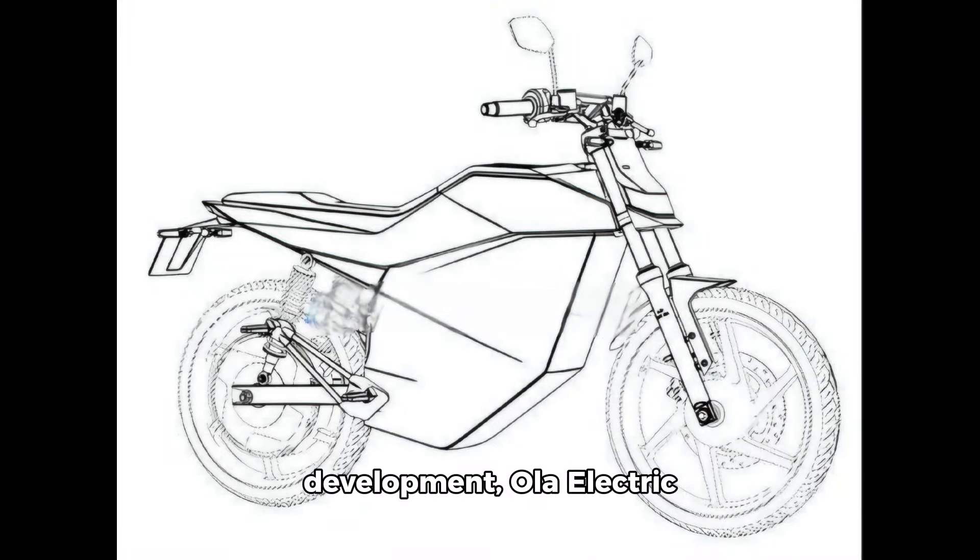In a significant development, Ola Electric has secured a design patent for a removable electric battery, expanding its technological range in the electric vehicle sector. This innovation isn't confined to two-wheelers — the company might also introduce three-wheelers as potential beneficiaries of this technology.